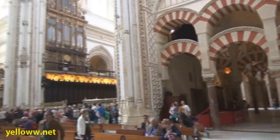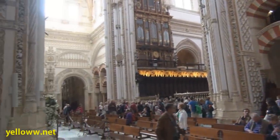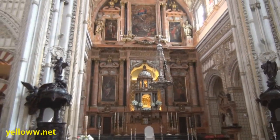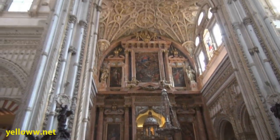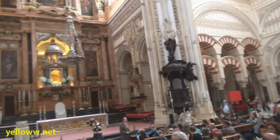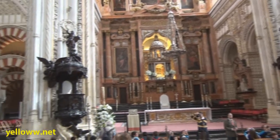Complete with an organ, an altar, and everything that goes with Catholicism. Standing in front of the altar is the best place to experience that juxtaposition: on the right, the Islamic arches; in the middle, the altar; and on the left, the Islamic arches again.